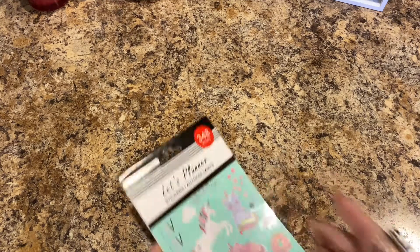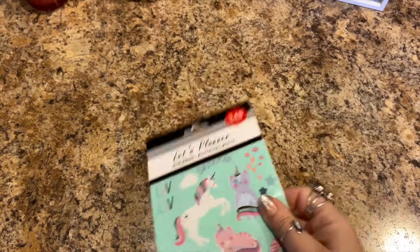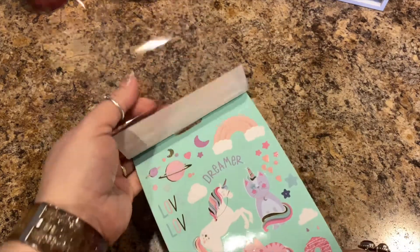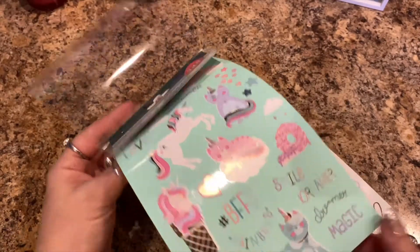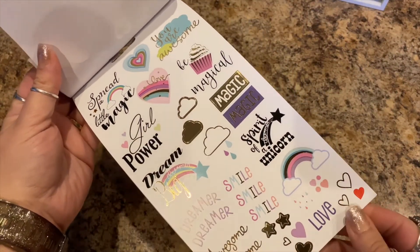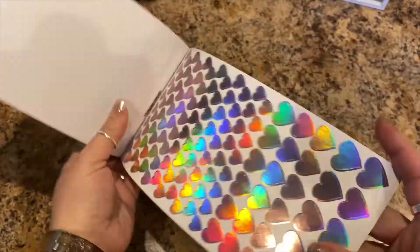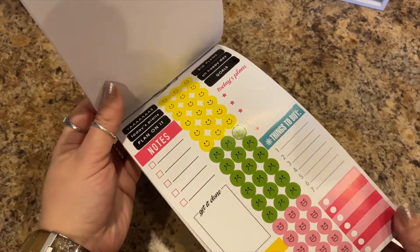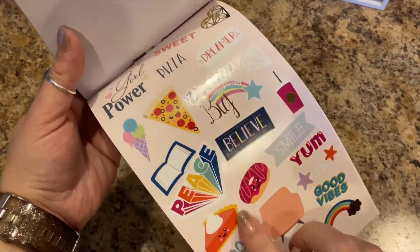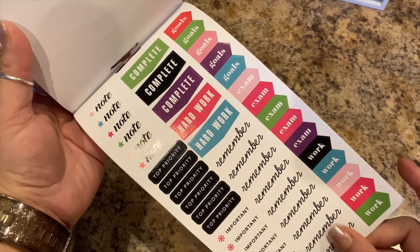Next I found some planner stickers — there are 348 pieces. Flipping through: BFFs, rainbows, besties, magic, girl power, spread a little magic, spirit of a unicorn, some hearts, little to-do's, things to buy. Look at the pizza, donuts, cake, and pie — these are super cute. Some more planner stickers like your goals, remember, important, top priority.